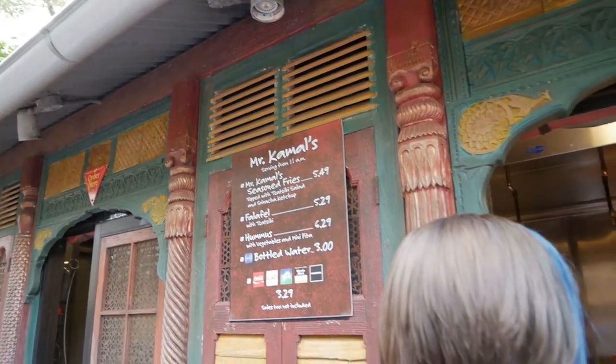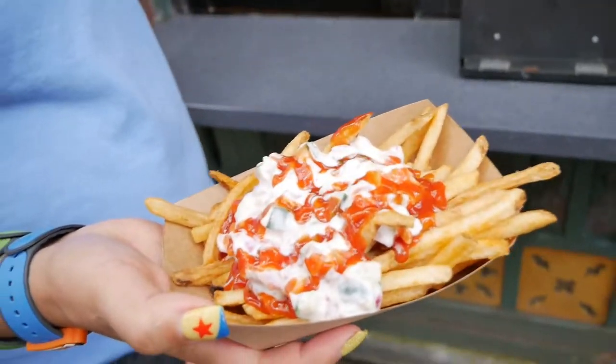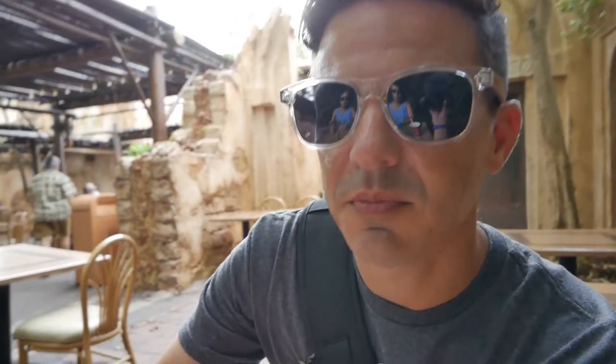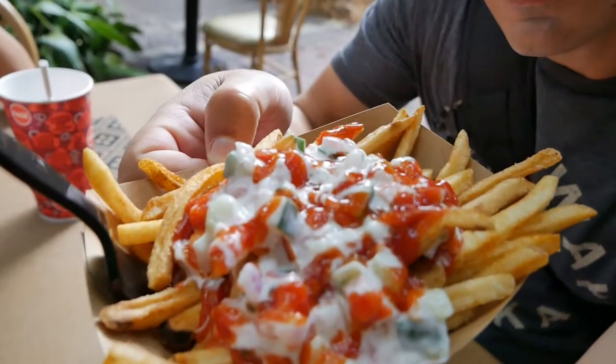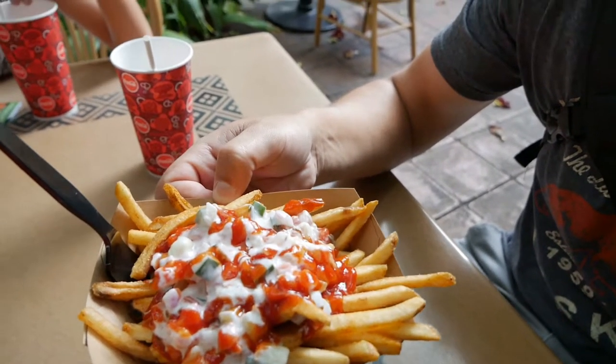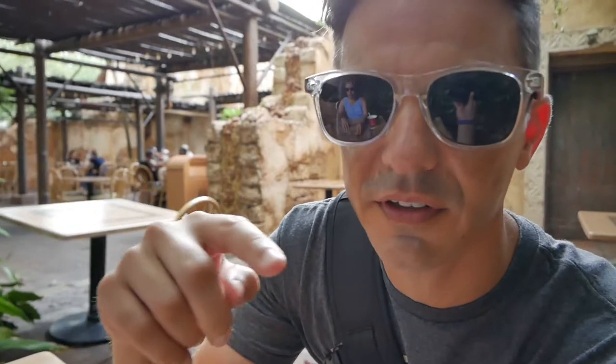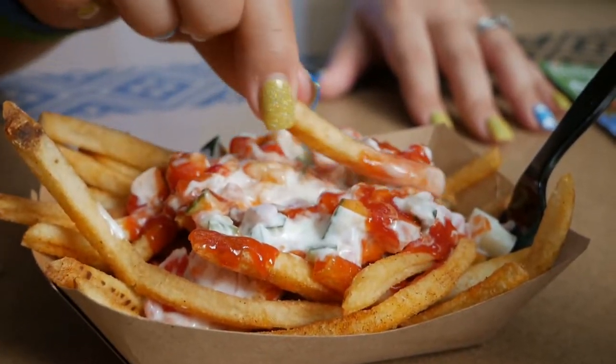Next up we're stopping at Mr. Kamal's for some seasoned fries and waters because it is humid and still overcast. Here we go, there's the seasoned fries. Nice close-up shot — it's seasoned fries with a Tzatziki sauce and a Sriracha ketchup. Mr. Kamal's is across the river from the Tree of Life; we came over the bridge to Africa, walked around, and found it. We're gonna eat them. Good — but really spicy. I like spicy, so not spicy to me.